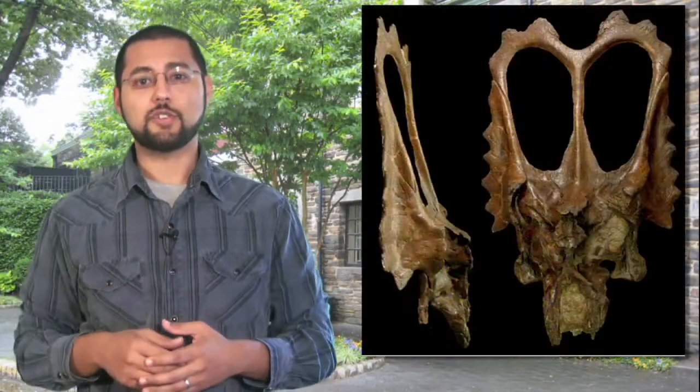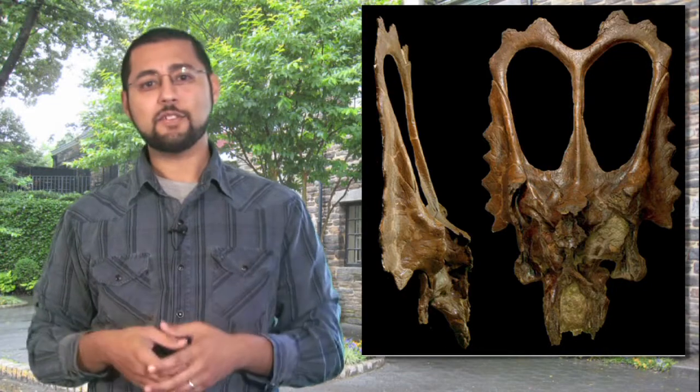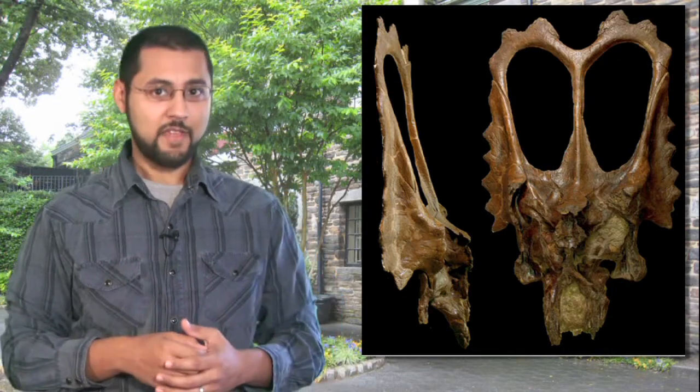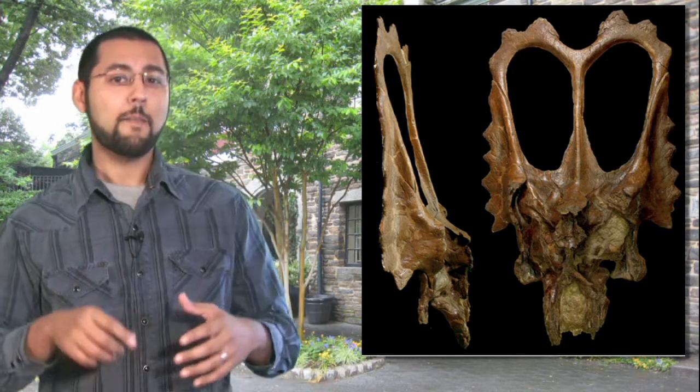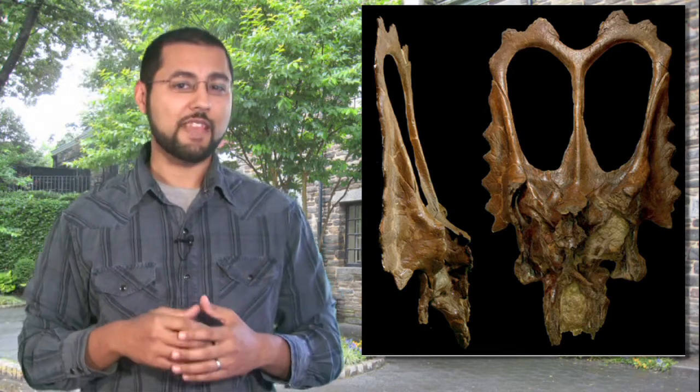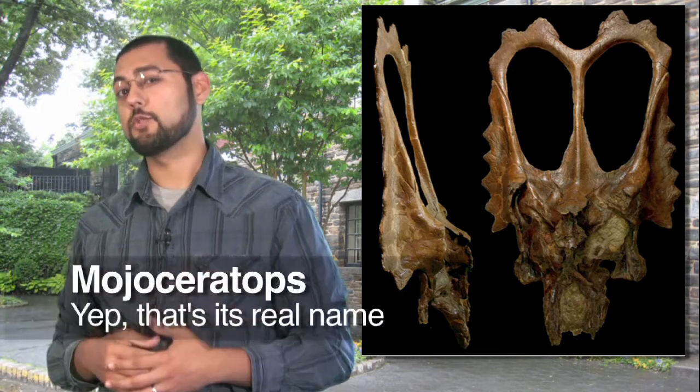Let's say you discovered a new dinosaur. Let's take a look at this dinosaur's skull. Now we have a couple of beers — what do you want to name your discovery? Looking at its heart-shaped form, maybe this was used to attract mates. Maybe it worked its magic on dinosaurs of the opposite sex. How about Mojoceratops?